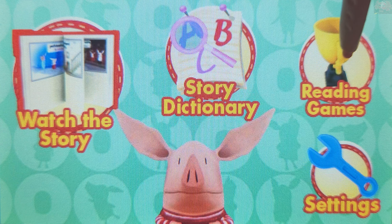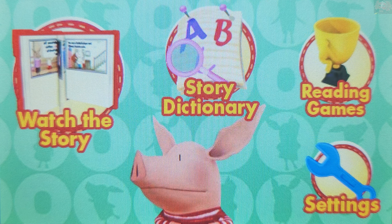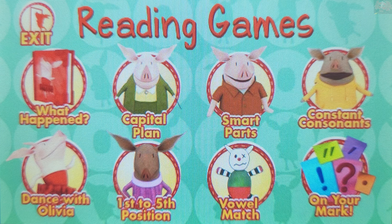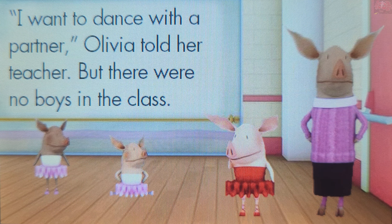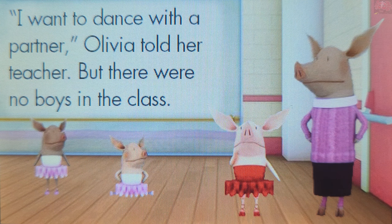To watch the story, touch Reading Games. Choose a game to play. What happened? Let's see how much you remember about the story. Are you ready?